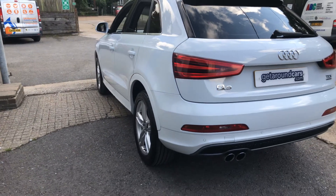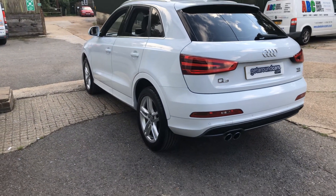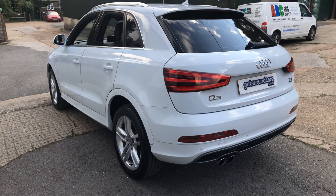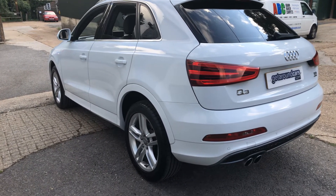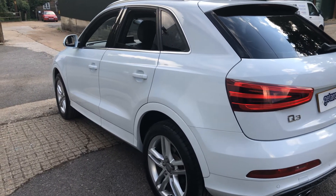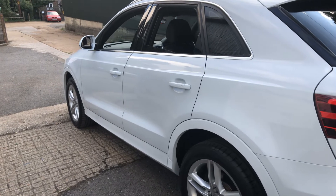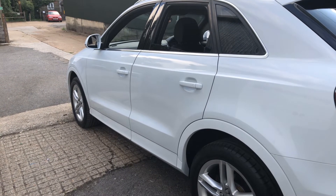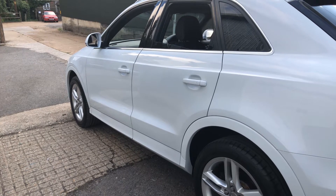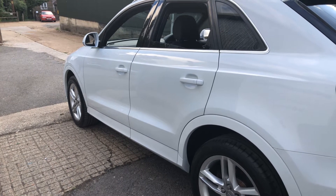All our vehicles come with a three-month parts and labour warranty. You can extend it to 12 months if you wish — that's your choice. If you're concerned about coronavirus, please have no worries — all our cars are fully sanitized and our office is also fully sanitized. You're totally safe and we keep our distance.